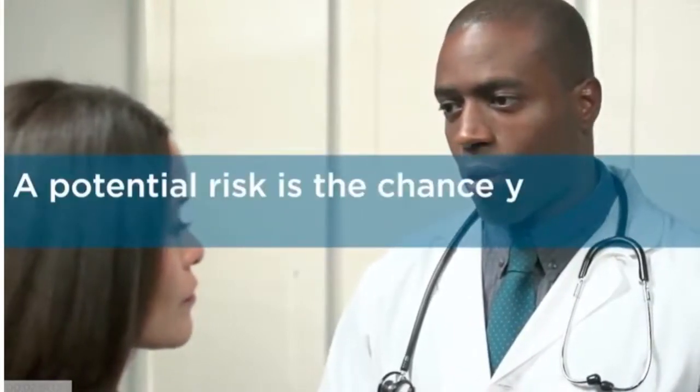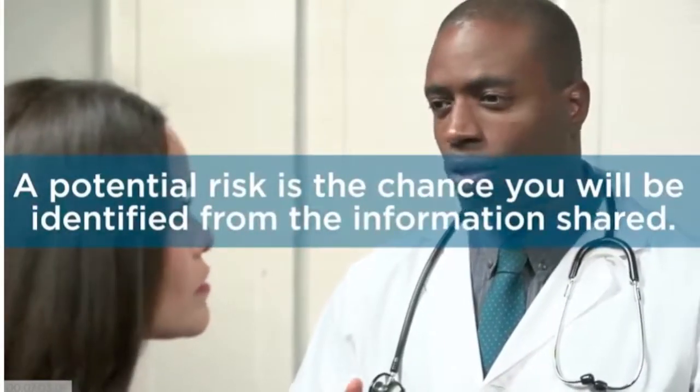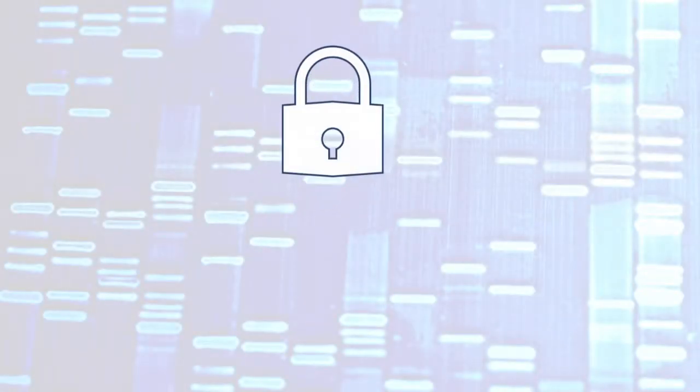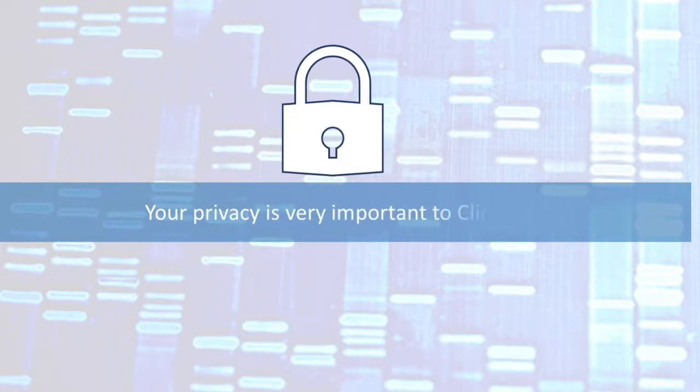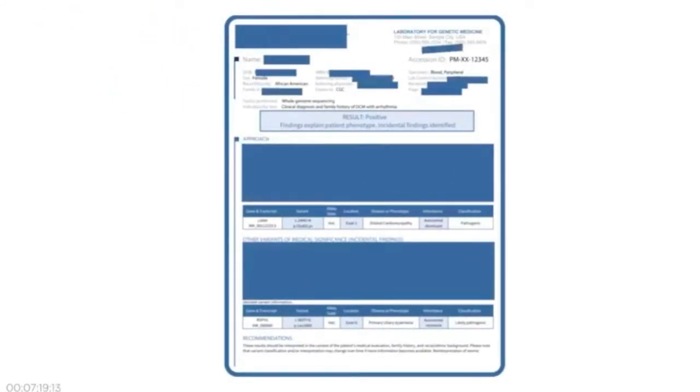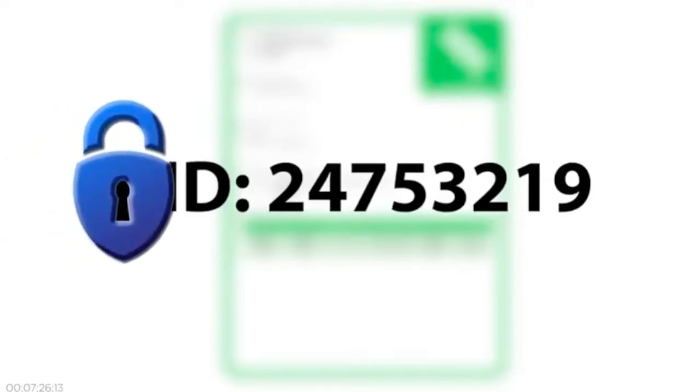When making your decision about participating in the ClinGen data sharing program, it is important to consider the potential risks and benefits. A potential risk is the chance you could be identified from the information shared and that it could be used to discriminate against you in some way. Your privacy is very important to us, and because of this, we take measures to safeguard your personal information. Before anything is shared, your name, date of birth, and address are removed and a unique numerical code is assigned. This code is then securely stored, which greatly reduces risks to your privacy, but does not eliminate them completely.